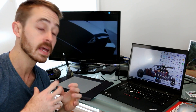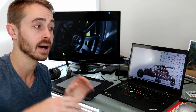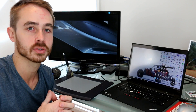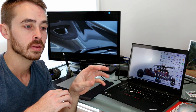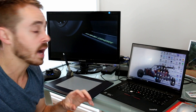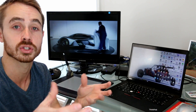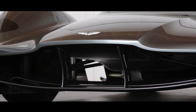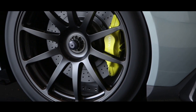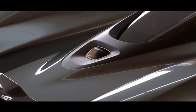Yesterday Aston Martin finally released the first look at its AM RB001 car. This was a much-rumoured concept thought up between Adrian Newey, the Red Bull F1 aerodynamicist, and Aston Martin. It's quite an interesting car because aerodynamically it has some really interesting features particularly for a road car. It's kind of a weird hybrid between a Formula 1 car, a Le Mans prototype, and a Time Attack car.